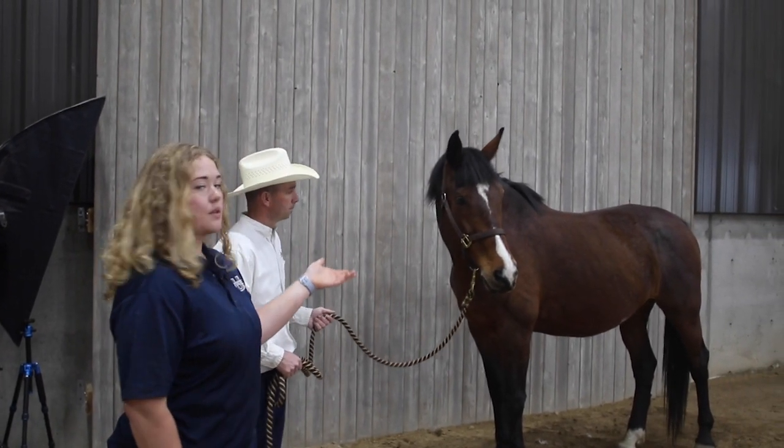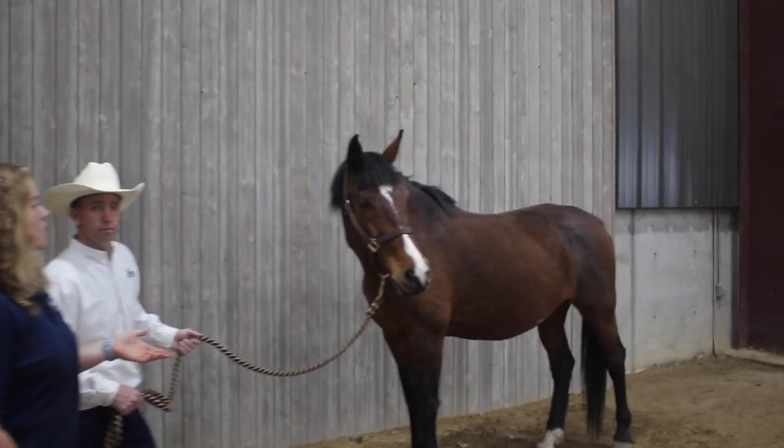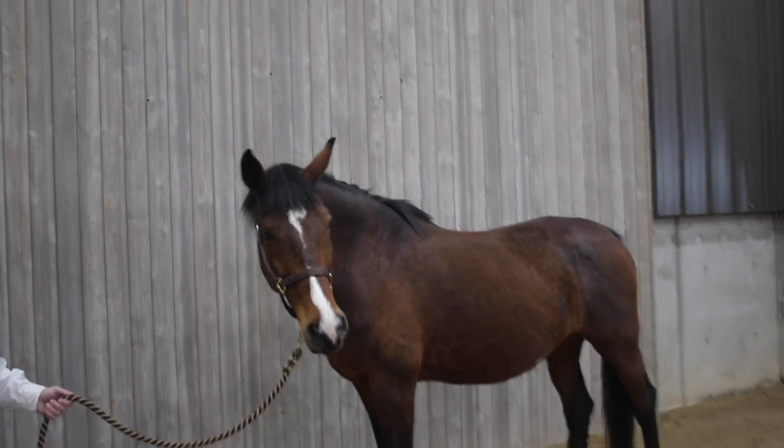This is Tango, a horse at the university. Dutch Warmbloods were developed in the Netherlands and they're primarily used as sport horses, which includes dressage and show jumping.